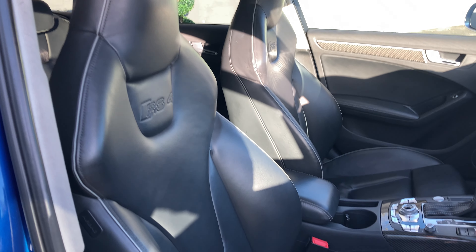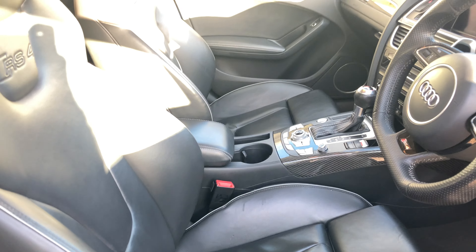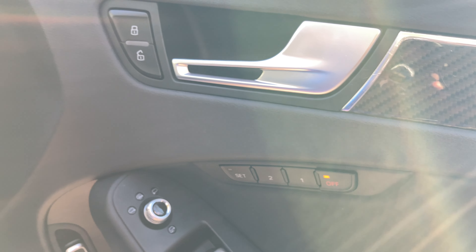The front two seats are bucket seats and they can be electrically adjusted just down here. Both front seats also have a heating setting and the driver's side has memory mode as well.